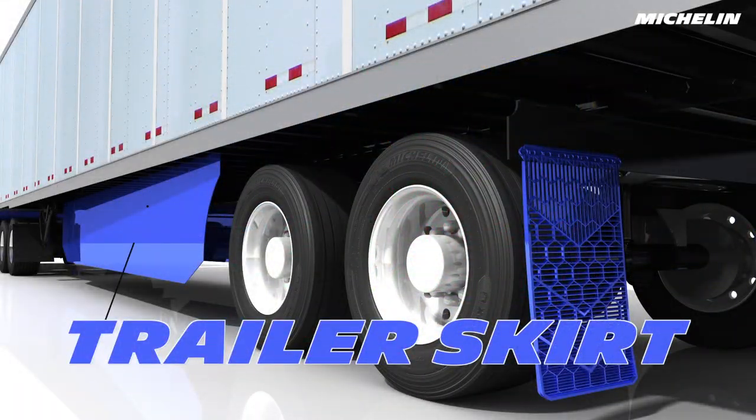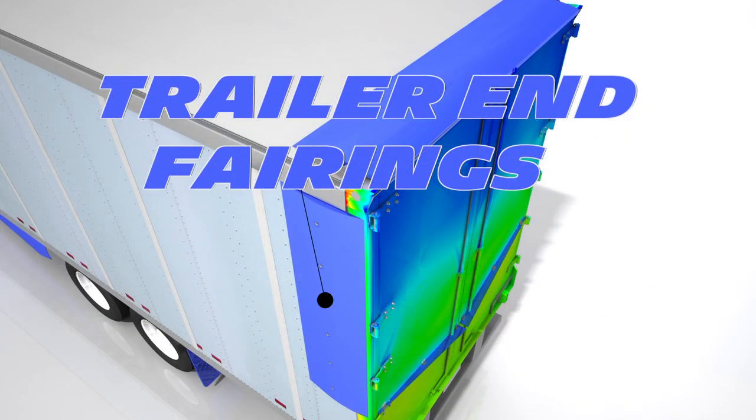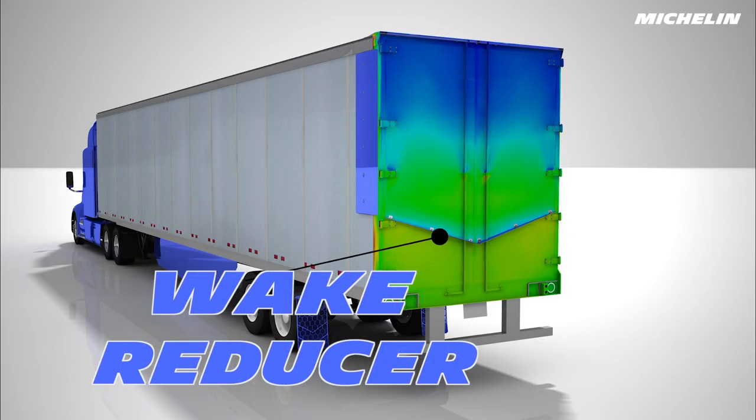The Energy Guard kit includes a resilient trailer skirt, aerodynamic mud flaps, trailer end fairings, and a weight reducer.